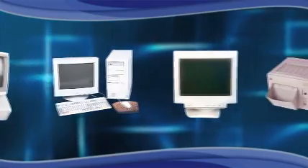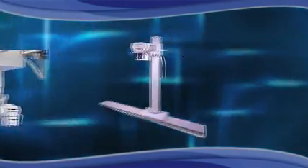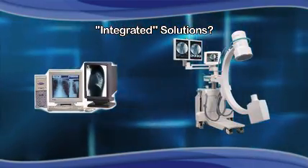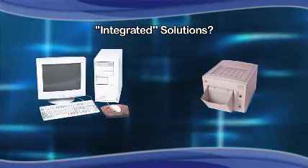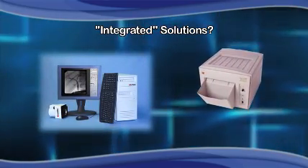In recent years, a flood of startup companies have purchased multiple products from multiple vendors and packaged them as integrated acquisition and storage solutions. On the surface, these piecemeal solutions may seem attractive, but what does integration really mean and how do they affect your operational experience?